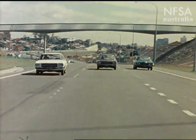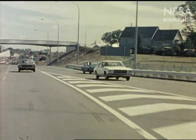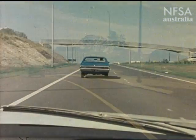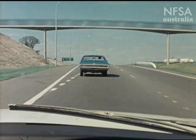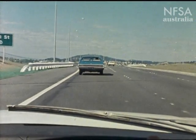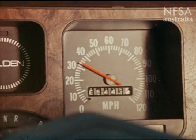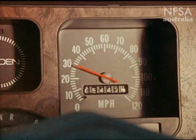If you miss your exit, drive on to the next one so you don't have to do something dangerous. Learn to think ahead. And when leaving the freeway, signal your intention and move into the deceleration lane before you slow down. Remember that after driving for some time on the freeway, you've become accustomed to high speeds. So observe the speed signs and check your speedometer, because it is the only reliable indication of speed as you slow down.